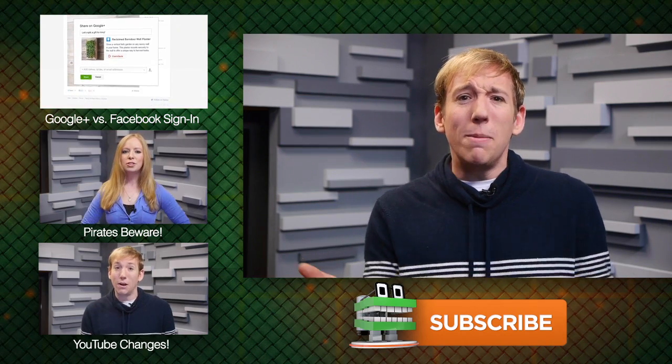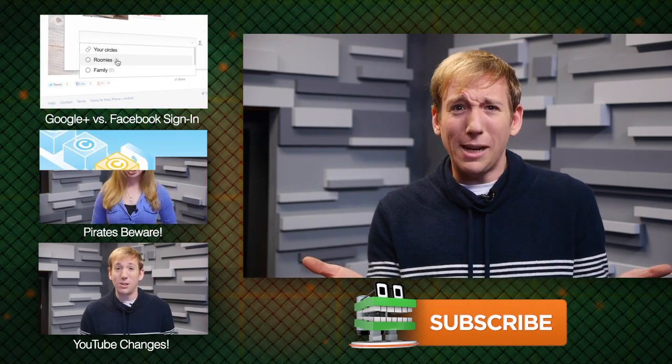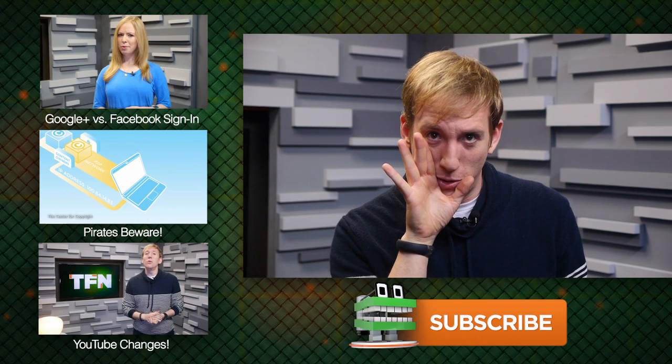For TFN, I'm Scott Broglie saying, 'You mean you have to use your hands? That's like a baby's toy.' Back to the Future Part 2 reference.